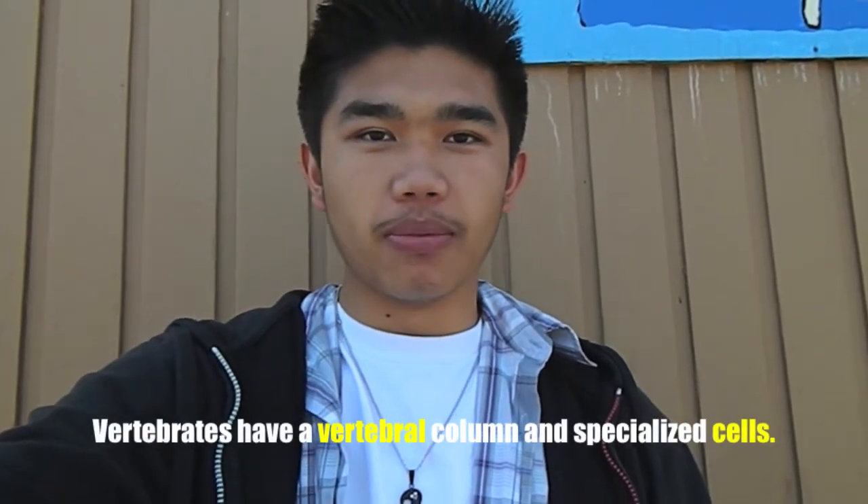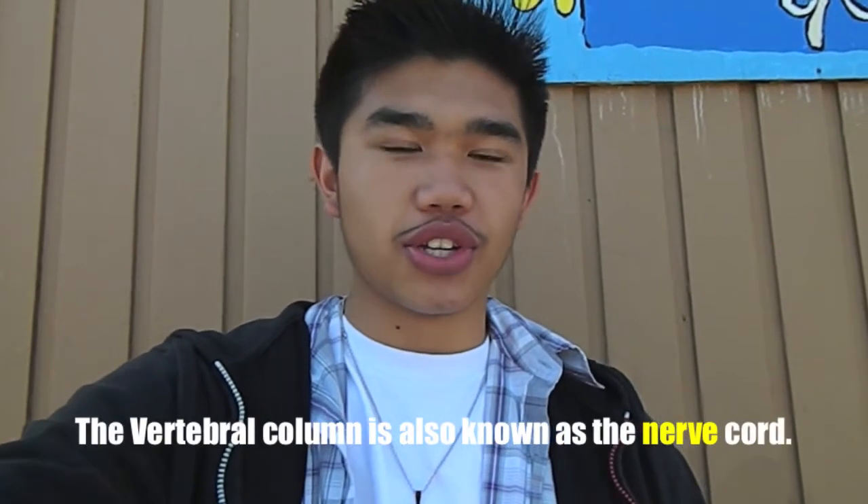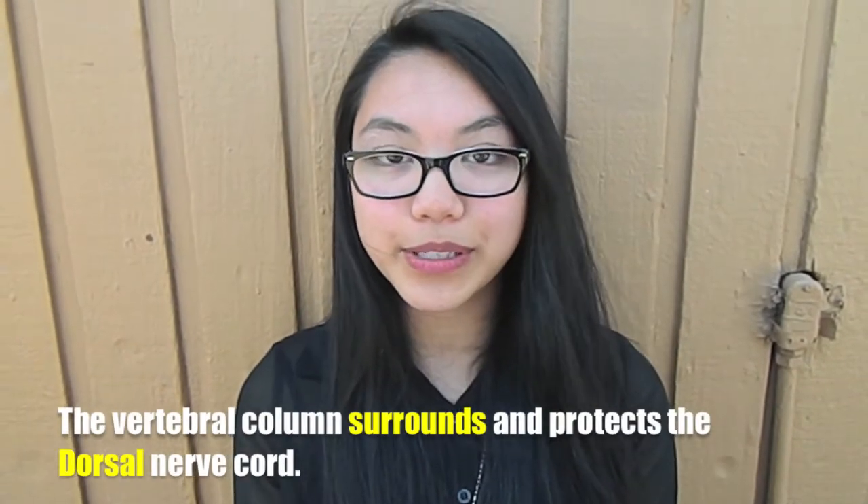Vertebrates have a vertebral column and specialized cells. The vertebral column is also known as a nerve cord. The vertebral column surrounds and protects the dorsal nerve cord.